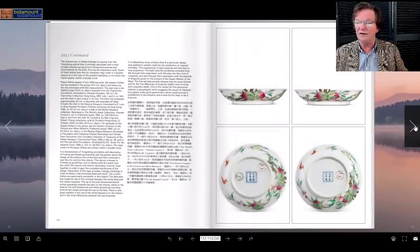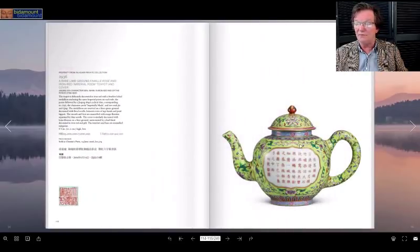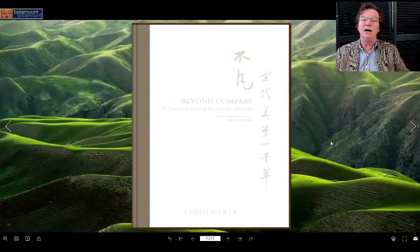Last is a very rare lime green ground famille rose teapot with an iron red imperial poem and cover, with a Jiajing mark and period. Again a great rarity — it could just as easily have been dated Qianlong as Jiajing. It sold at Christie's about 12 years ago; you can go look that up if you want.